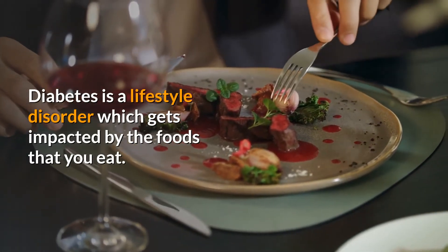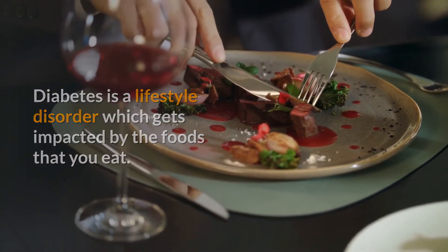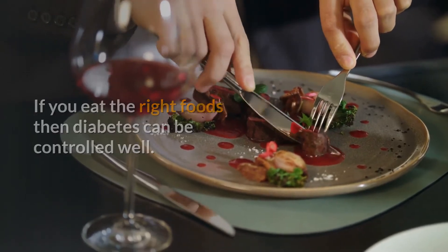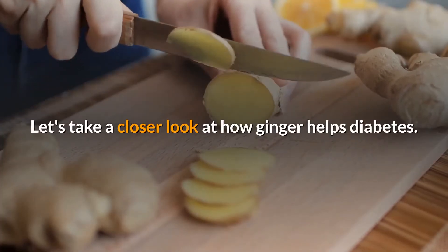Diabetes is a lifestyle disorder which gets impacted by the foods that you eat. If you eat the right foods then diabetes can be controlled well. Let's take a closer look at how ginger helps diabetes.